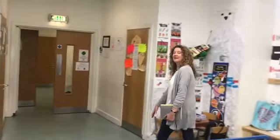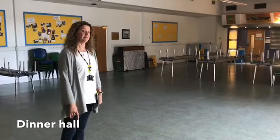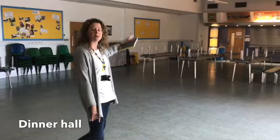Let's go and see the dinner hall. There are also some toilets here which we'll show you when you come to school. This is our dinner hall and we use this room for lots of things. We have our assemblies here, sometimes you might do gym here, and this is also where we have lunch.